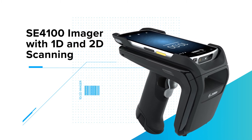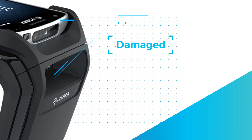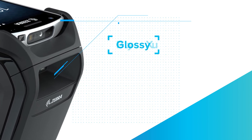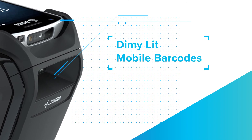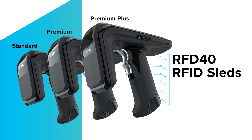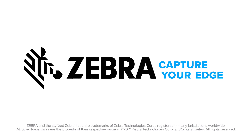For the most challenging barcodes — including poorly printed, damaged, dirty, low-contrast, glossy, and dimly lit mobile phone electronic barcodes. RFD-40 RFID sleds: smarter, faster, future-proof. Only from Zebra.